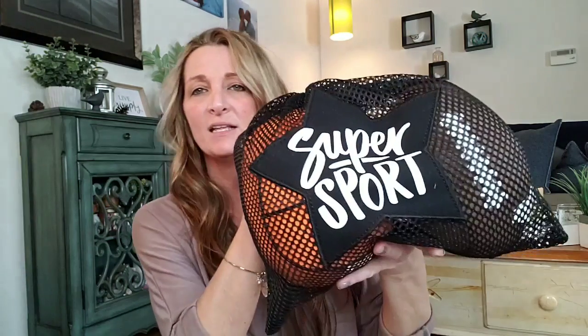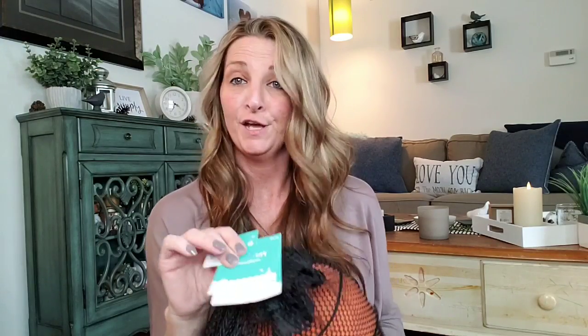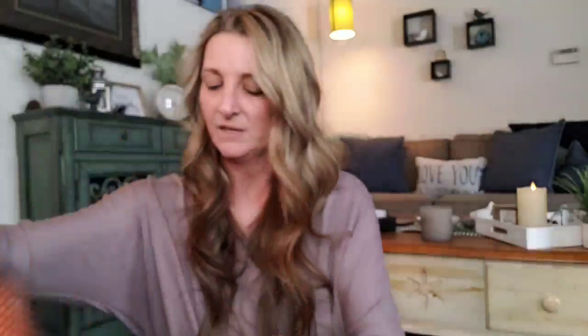Another item I picked up on clearance was $1.49, originally sold for $14.99, and it is this bag of plush balls — you get a basketball and a football. I know Alex will have fun with that. This was actually a leftover Christmas item — yes, I'm still finding Christmas stuff there.